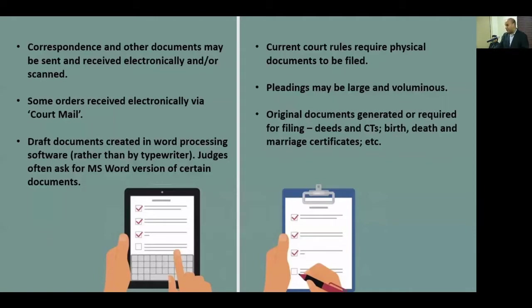We've started to receive orders via the judiciary's court mail system. While it's not perfect yet, measures have been taken to send orders electronically, and certainly in the future we will be getting all our orders via court mail. We're getting orders for most civil high court actions; they're not yet ready in family, criminal, or magistrates' court actions. And we interface with technology when dealing with draft documents — we create documents in word processing software. I don't think anybody really uses typewriters nowadays; Microsoft Word is the standard.